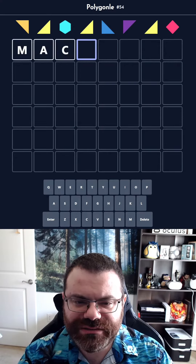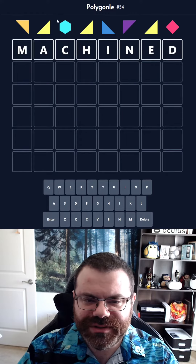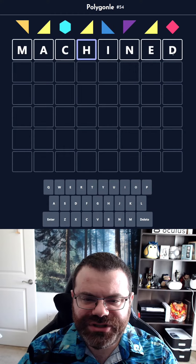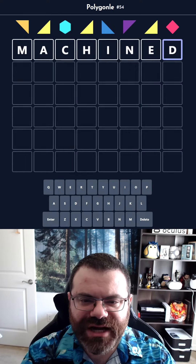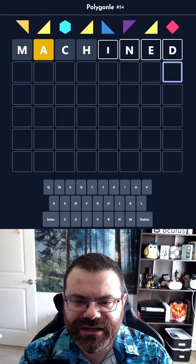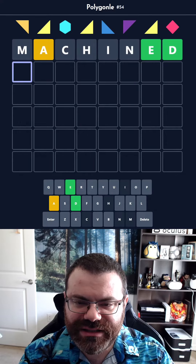I think 'machined' will work pretty well here because it puts the A and the E where those triangles are. The H is whatever, but if it's a vowel, it's probably an A or an E. So let's give that a try. Not an A — it is an E, and it ends in ED.